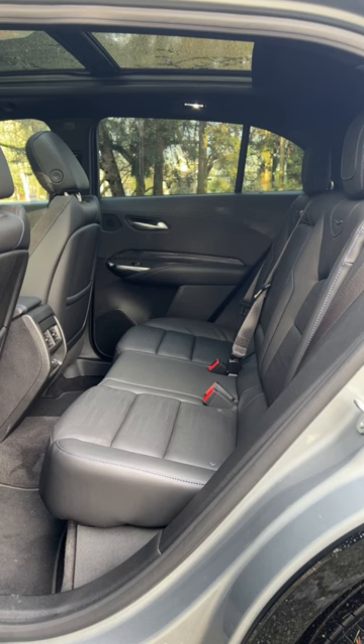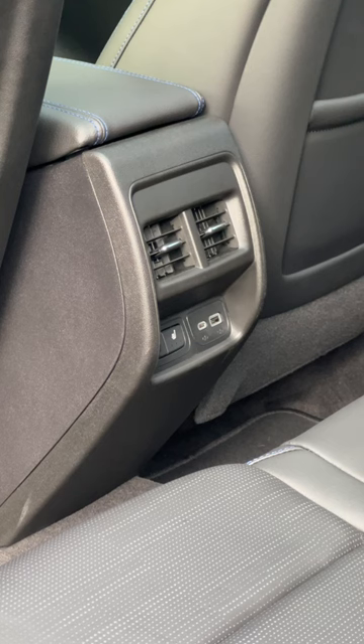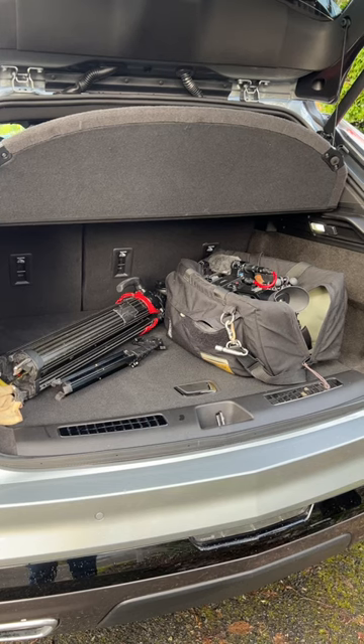With belts for 5, there's solid room for 4 adults. The cargo hold takes on 6 or 7 carry-on-sized suitcases.